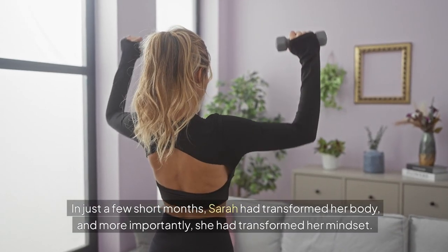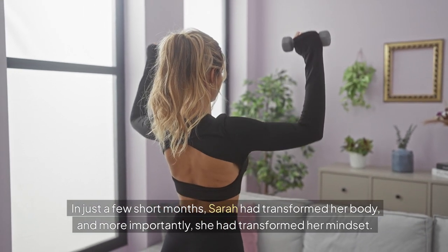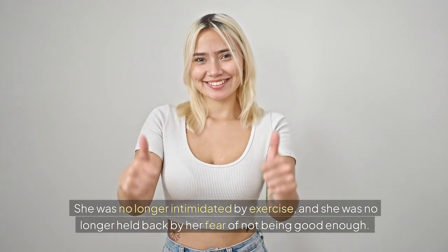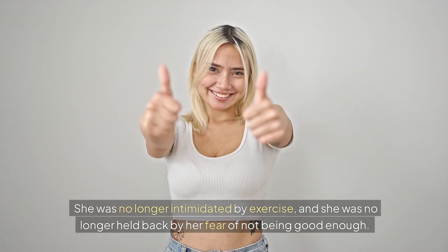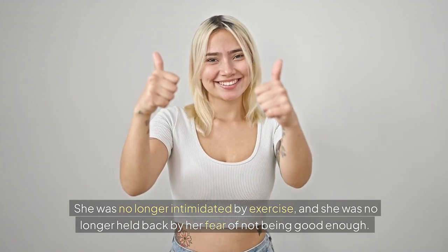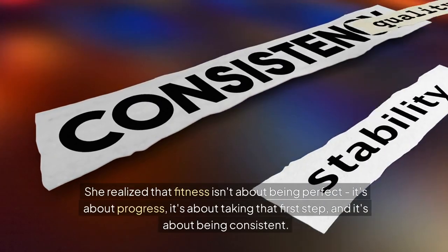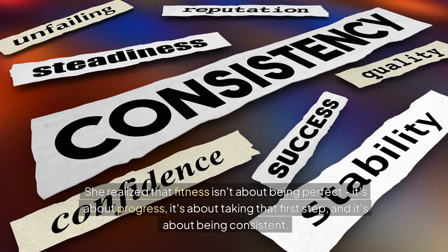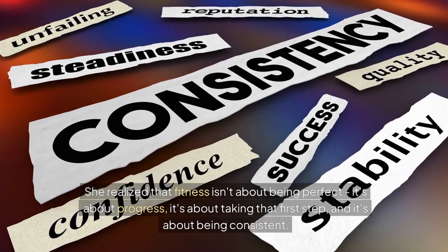In just a few short months, Sarah had transformed her body, and more importantly, she had transformed her mindset. She was no longer intimidated by exercise, and she was no longer held back by her fear of not being good enough. She realized that fitness isn't about being perfect — it's about progress. It's about taking that first step, and it's about being consistent.